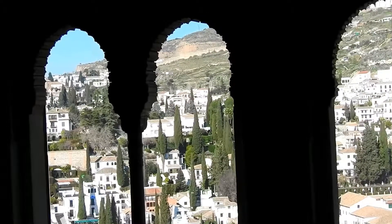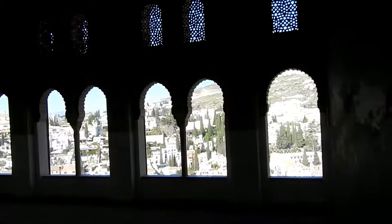There is a very beautiful view of Granada from the windows of a corridor which lies in general life. It is next to the room of two sisters.